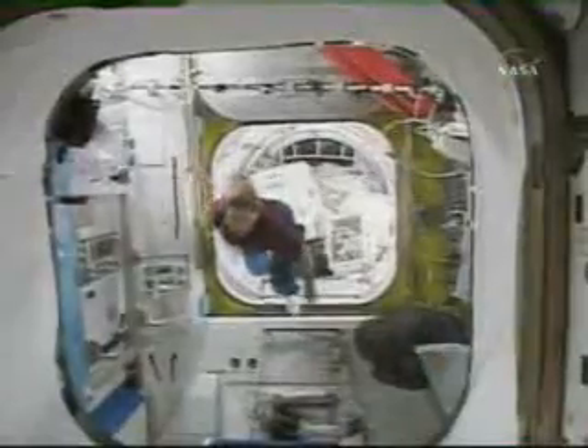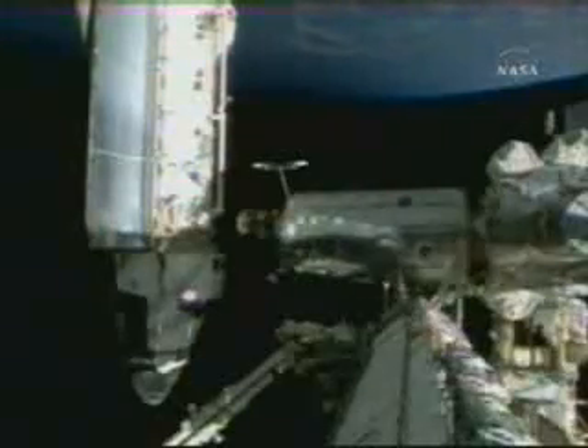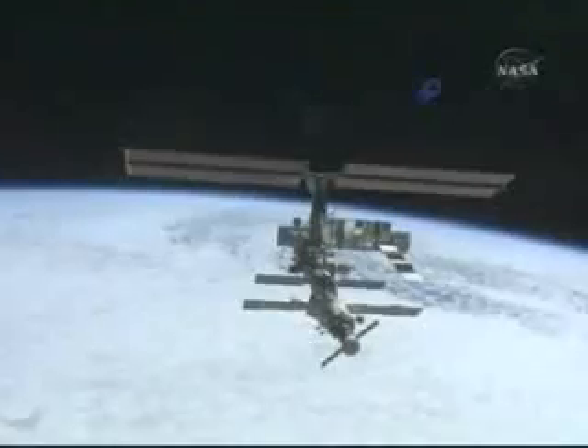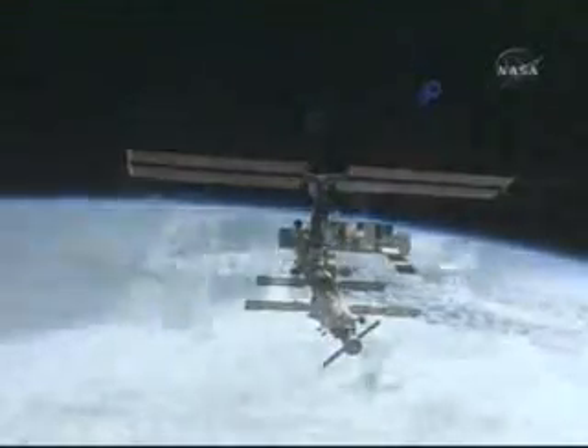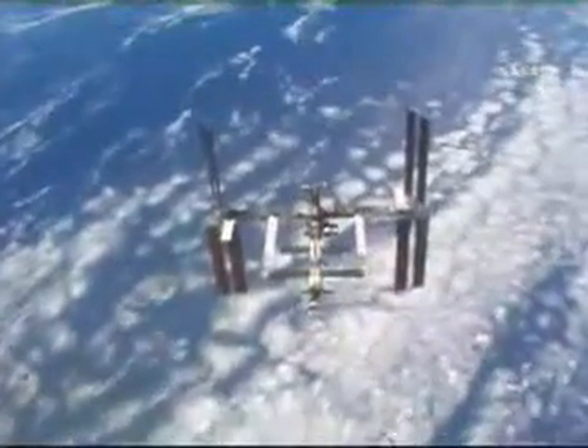Leading the mission is Commander Pam Melroy. Having served on two prior space station assembly missions, she has participated firsthand in what has been called the greatest engineering feat ever attempted. "I think that's been one of the most exciting parts of the mission for me on my two previous flights — to back away from the space station and see the element that you'd installed, and see the station grow before your very eyes and know that you were a part of it. It's also kind of a dramatic thing to realize that it's just a snapshot. While we're doing assembly, the space station visually looks different with every assembly mission."